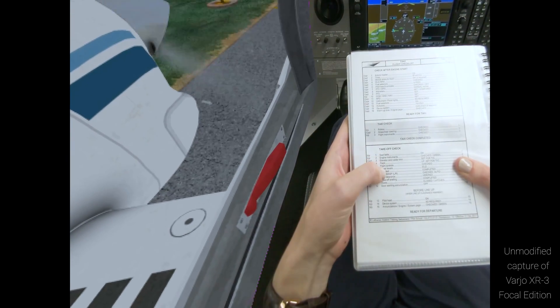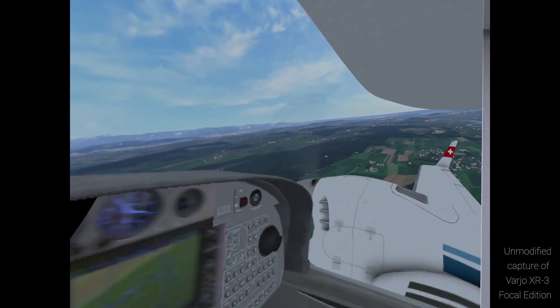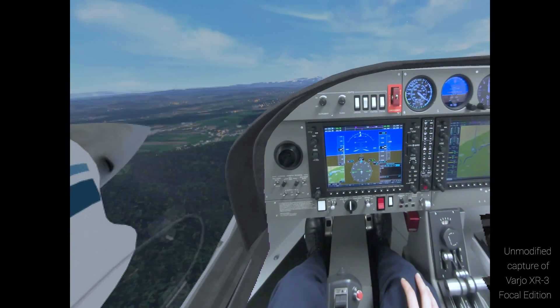I have a 360-degree view available — wherever I look, I can see something. There's no limitation compared to other regular flight simulators, which may offer only 180 degrees, for example.